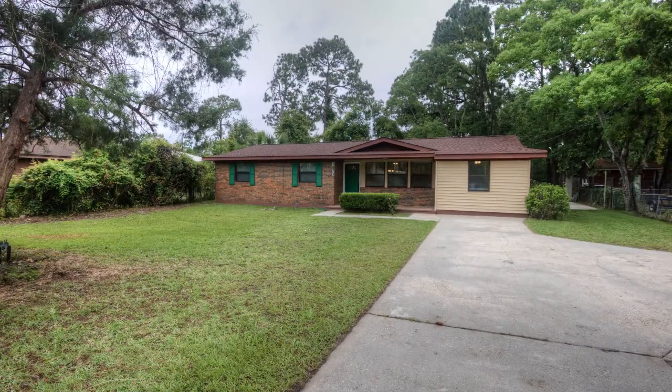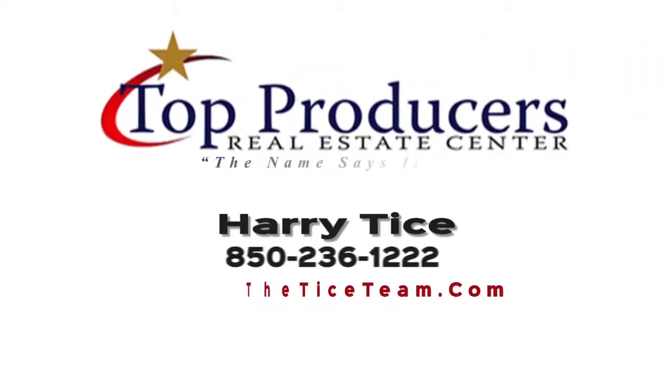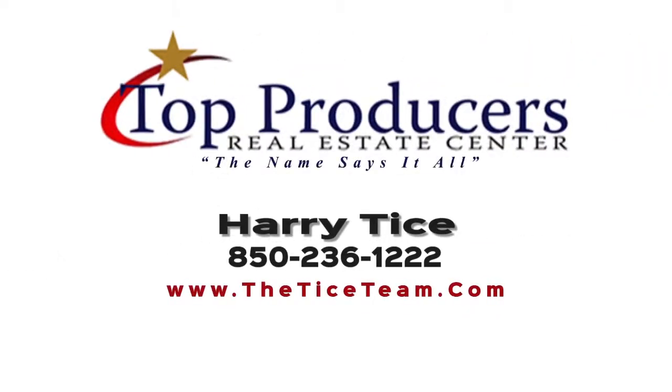If you work in town and don't want to pay the high beach prices on homes, this one's for you. For more information, call the Tice Team at 850-236-1222. Remember, 236-1222, and hey, thanks for watching the show.